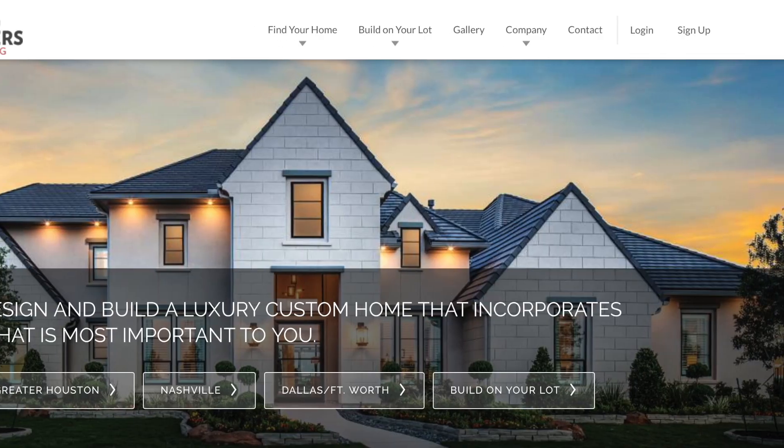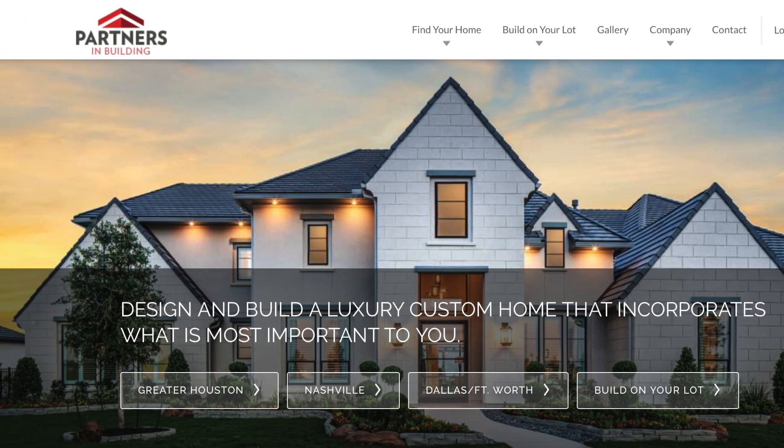Let's go ahead and talk about this new neighborhood being built. It's being built by Partners in Building, it's called Bonterra, and it's in Franklin on the east side of I-65. It's absolutely beautiful. We're going to get to the amazing incentives, but first let's talk more about the neighborhood — the location, the lots, and everything it has to offer.